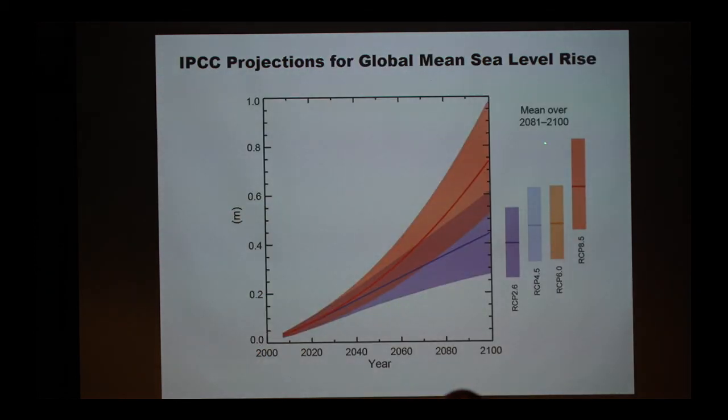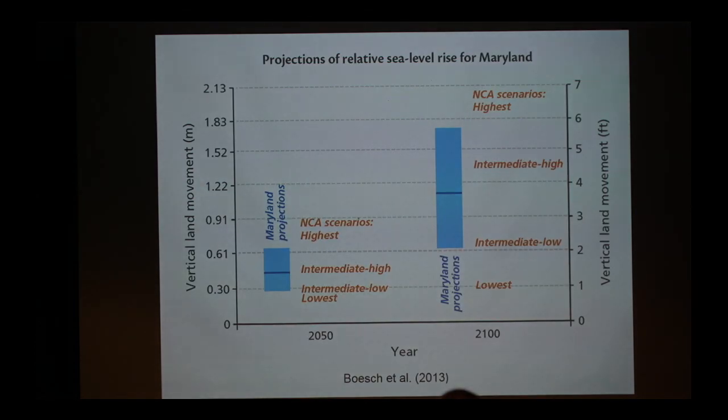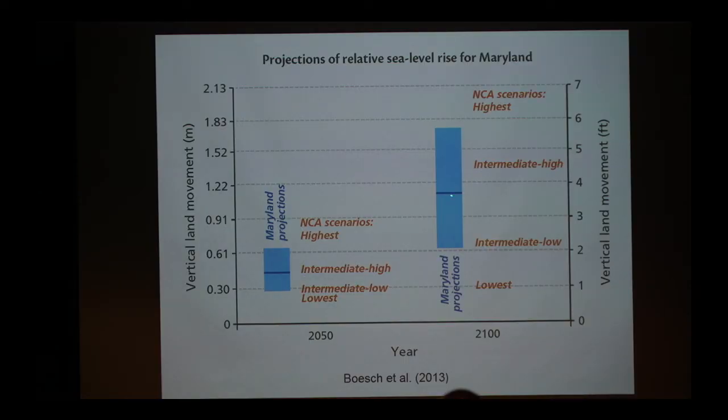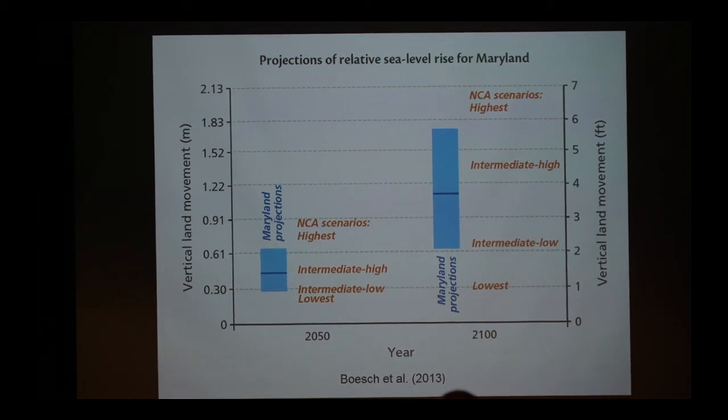Looking at the future global mean sea level — under business-as-usual, high-emission scenarios — global mean sea level will rise between 60 centimeters and one meter. If everybody does their fair share and works hard, we may get much lower. Taking into account what's happening in our local region — land subsidence and changing ocean circulation — what we estimate for the state of Maryland is that by 2050 it's maybe about 45 to 50 centimeters increase, and about one meter increase in mean sea level by 2100. So it's quite a substantial increase.